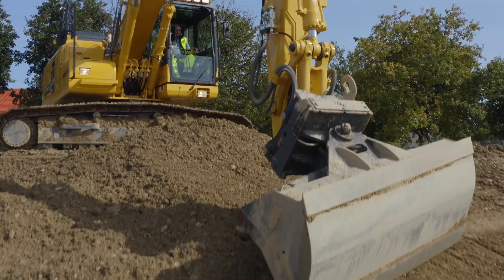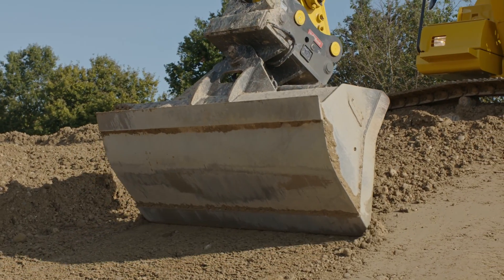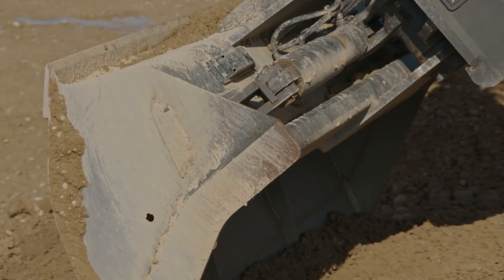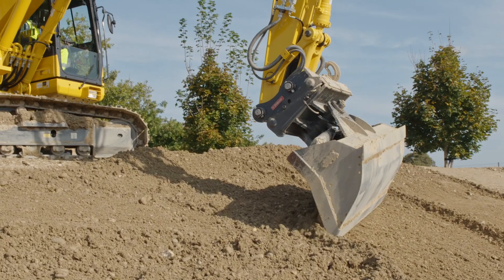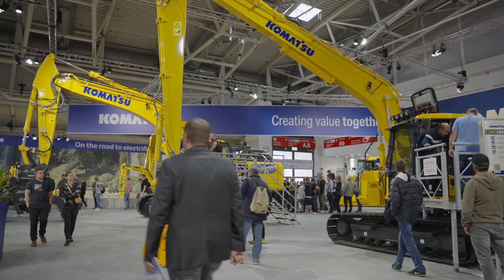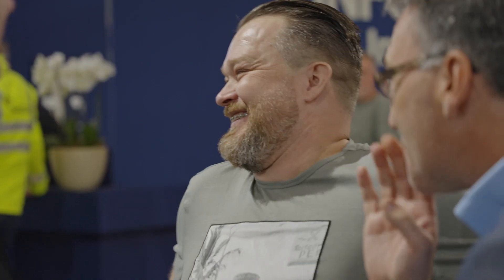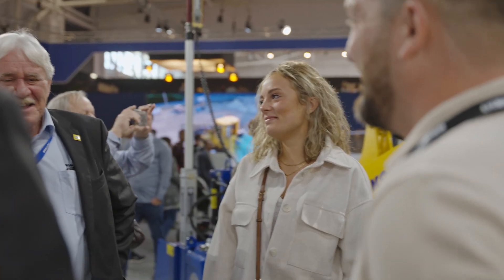Thousands of IMC machines on European job sites are delivering productivity, efficiency increases and saving costs for customers every day. Customers telling us what they need is where the challenge starts. Listening to that, innovating, going again, checking the solution with customers and redesigning till we've finally reached the point where we go to the market.